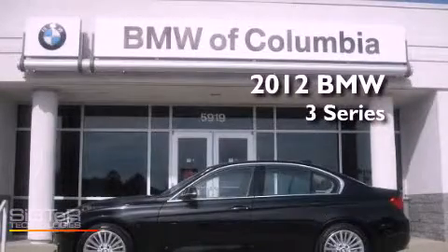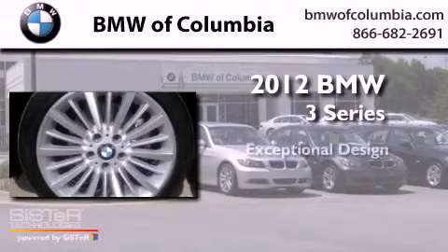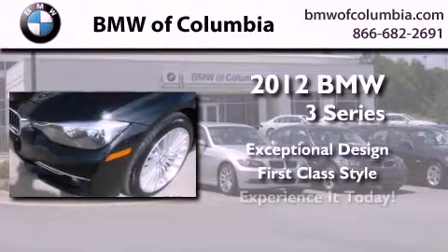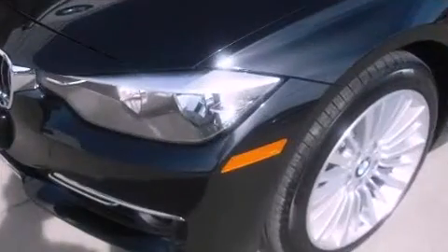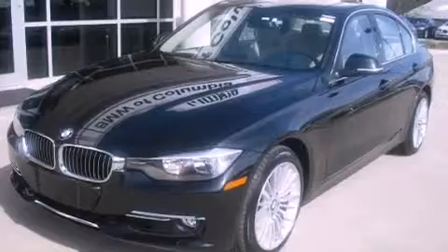This is a brand new 2012 BMW 3 Series. Its top features include a multi-link rear suspension, adaptive brake lights, and many other features.